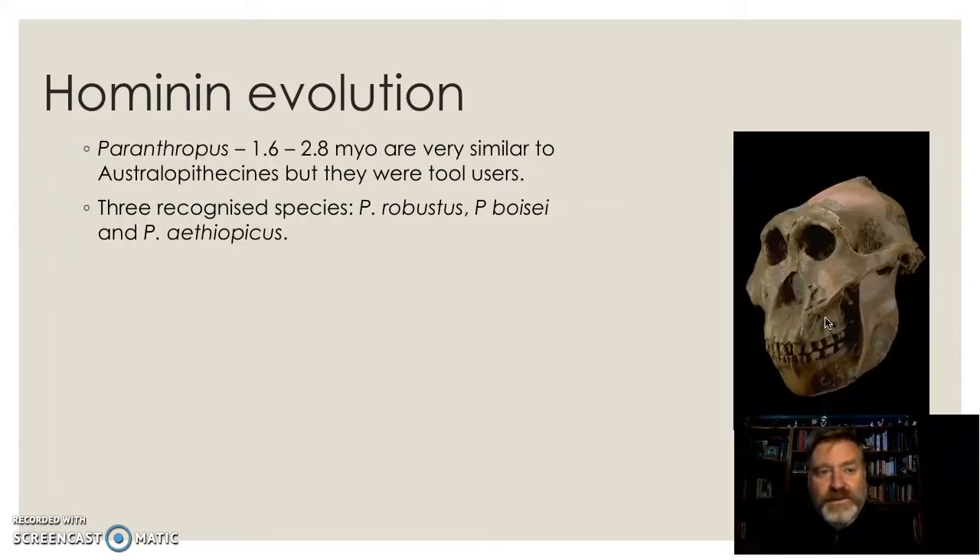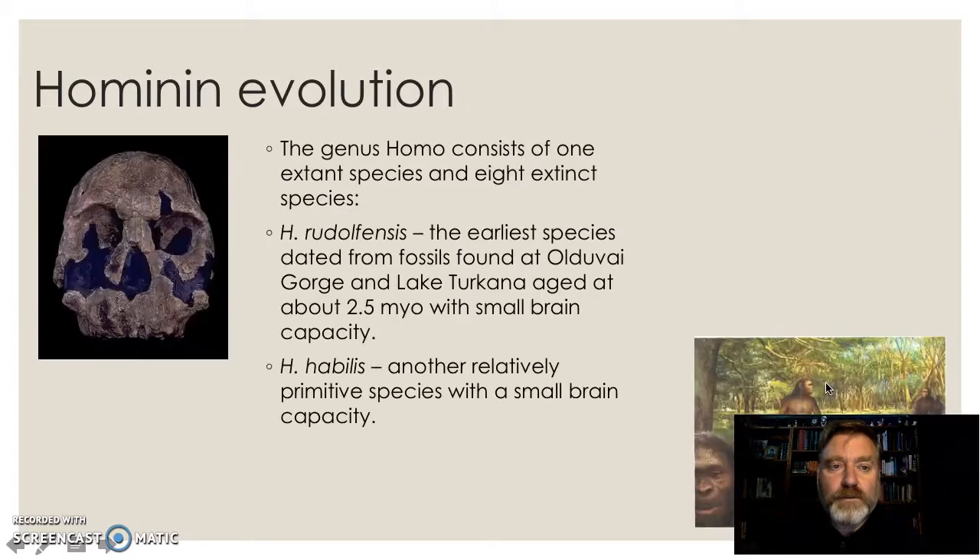After the Australopithecines, we see the Paranthropus. They were often called Australopithecus robustus until they were reclassified. But as you can see, really strong jaw — these are big, robust animals with massive sagittal crests, something you find on a gorilla, to attach the jaw muscles, giving a really strong bite. We believe that they start to use tools — we find tools with these guys, pretty simple ones, but we start to find tools.